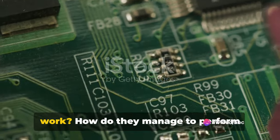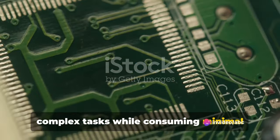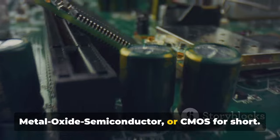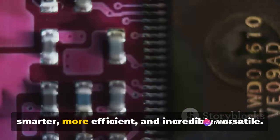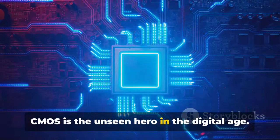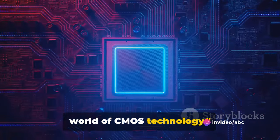Ever wondered how your digital devices work? How do they manage to perform complex tasks while consuming minimal power? The secret lies in a technology called Complementary Metal Oxide Semiconductor, or CMOS for short. It's a key player in the world of integrated circuits, making your devices smarter, more efficient, and incredibly versatile. From microprocessors to memory devices, CMOS is the unseen hero in the digital age.